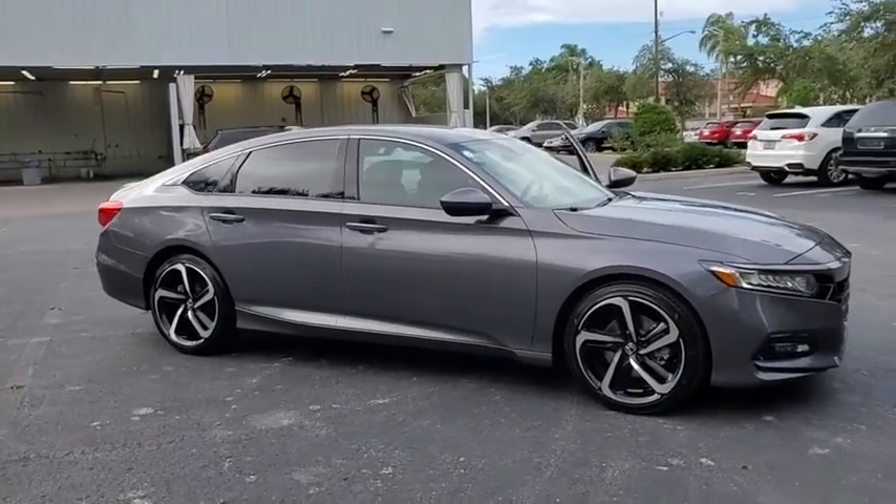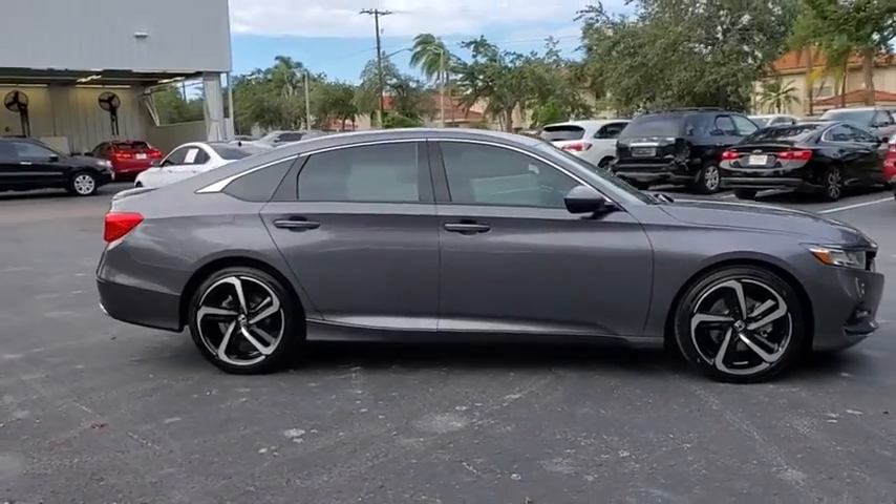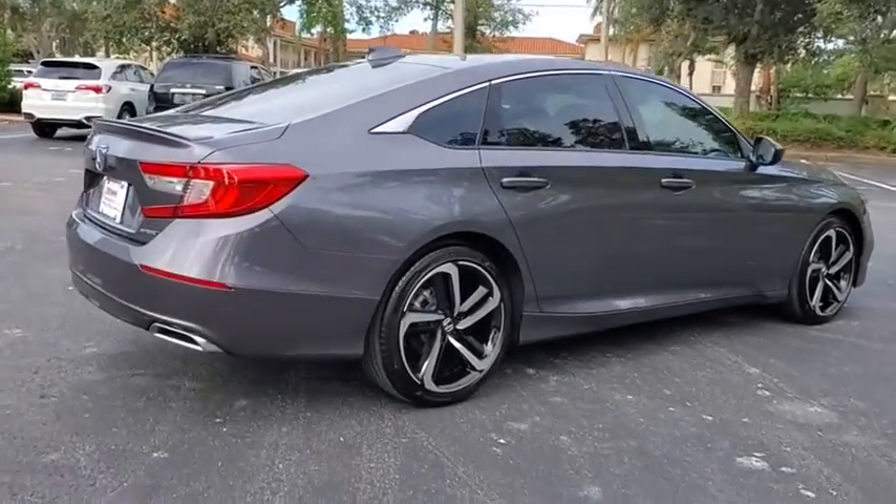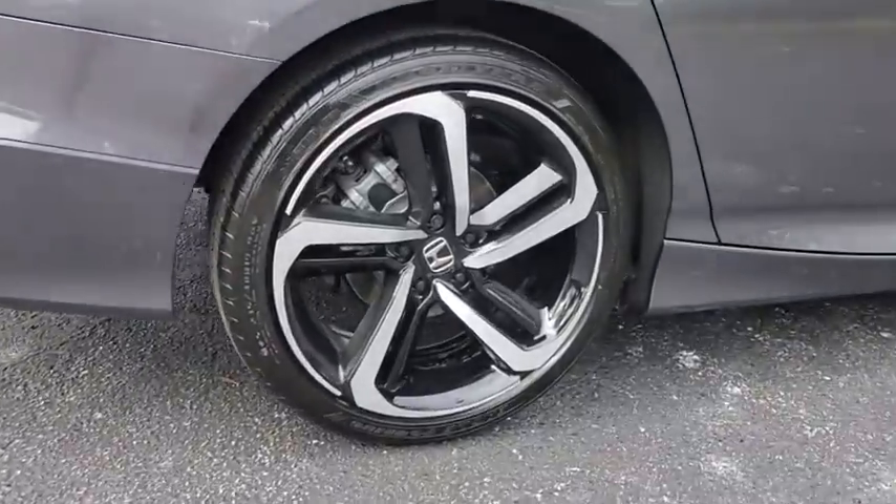Looking for the right vehicle? Check out the 2020 Honda Accord. Ingeniously simple, yet overflowing with luxury and technological creativity. All that and more in the Accord.